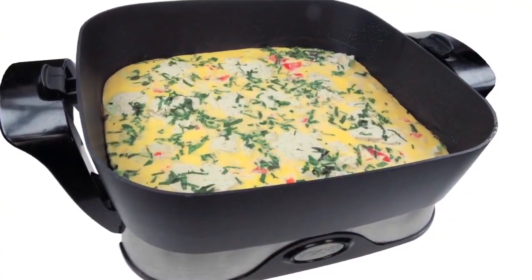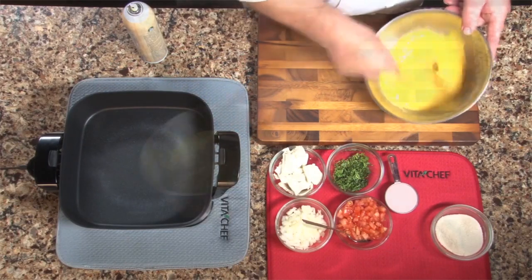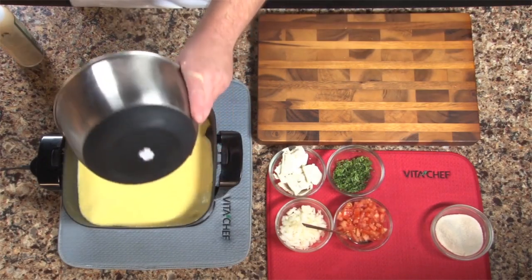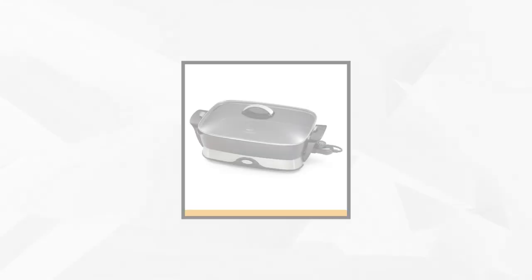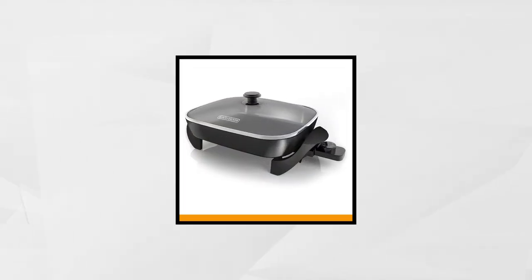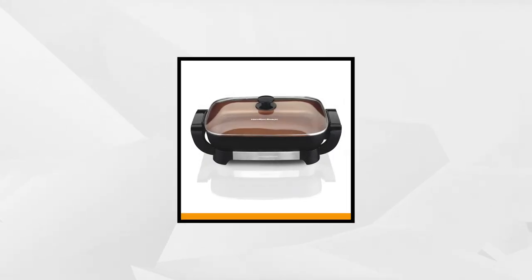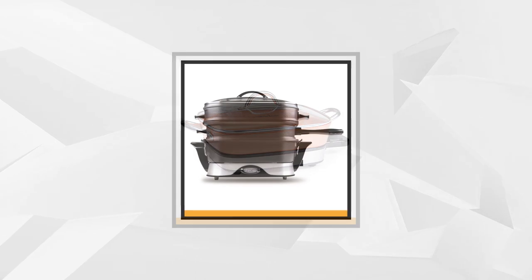Whether it's for frying, baking, or simply keeping your food warm, electric skillets can do it all, serving multiple applications in its compact, handy design. So if you're ready to try some new recipes, join us as we share our selections of the five best electric skillets you can find on the market today. And now let's start.